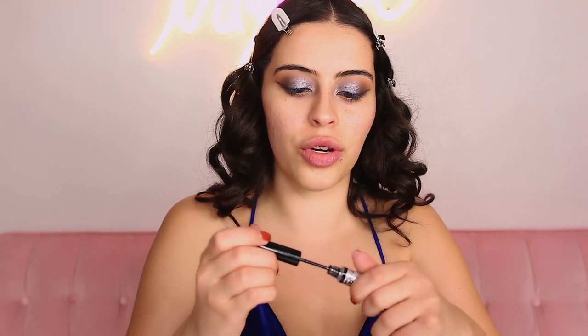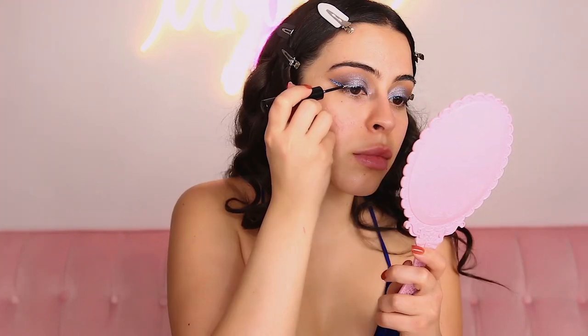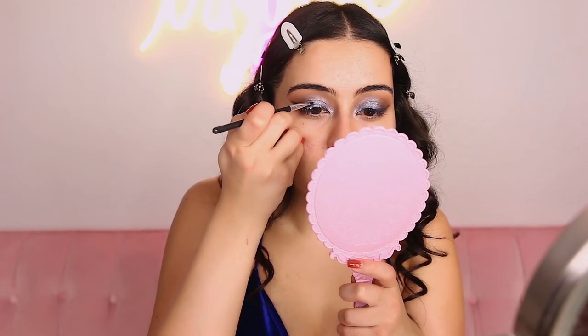Now I either keep it like this or I want to add some glitter liner — I think I'm gonna do that. I'm grabbing the Glitter Goals liner by NYX in Diamond Dust and I'm just gonna draw a thin line right underneath that blue liner. If you feel like the blue liner is not thick enough, just go back in there and thicken it up — I definitely want the blue to show and the glitter had covered most of it.